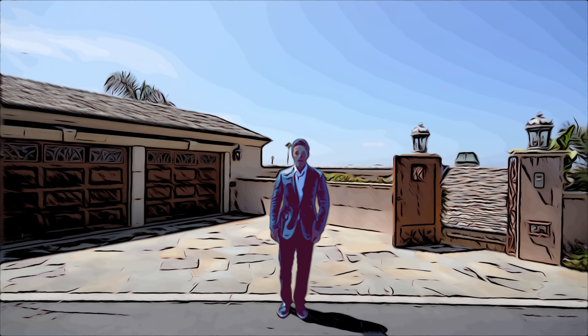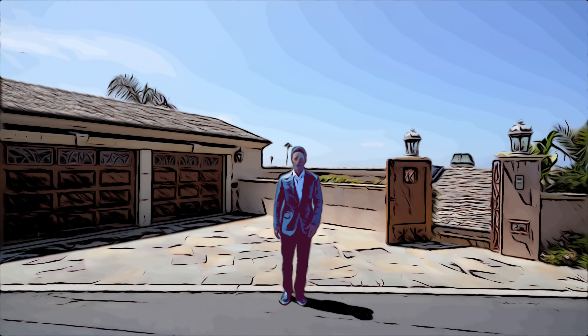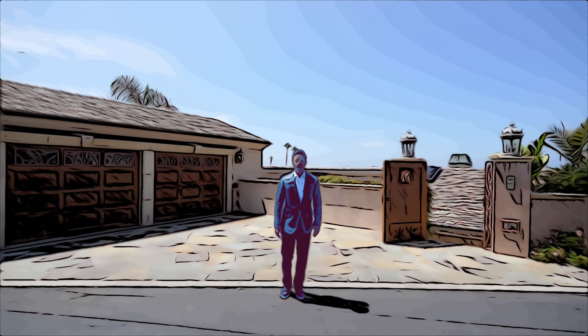Hi everyone, I'm Spencer. I'm at 26 Lagunita in Laguna Beach, California, and I can't wait to bring this exclusive property and all its details to life.